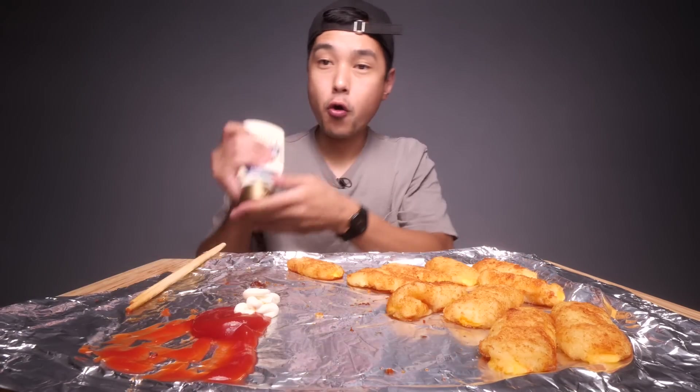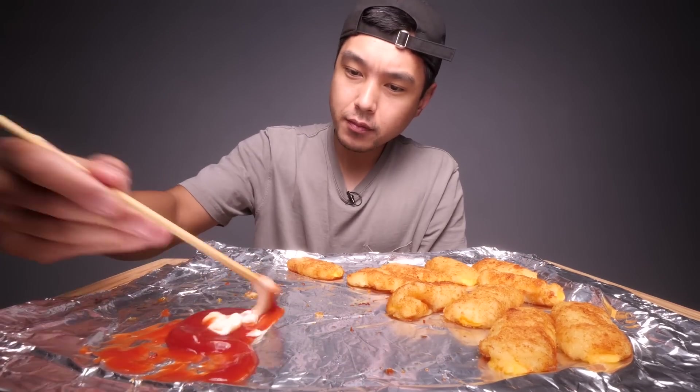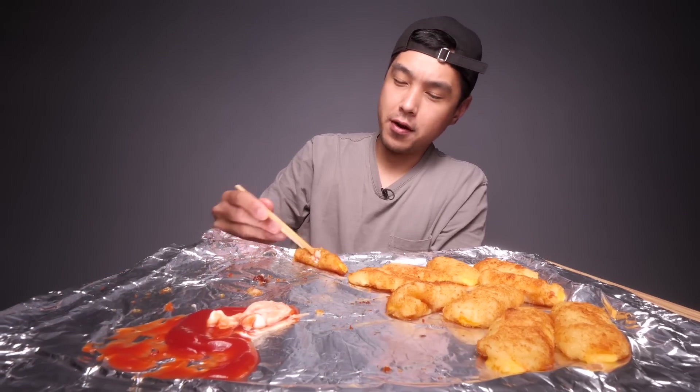I'm gonna pay homage to the Europeans real quick - little ketchup mayo combo right here. Great combo with french fries. If you haven't tried it, you probably should.